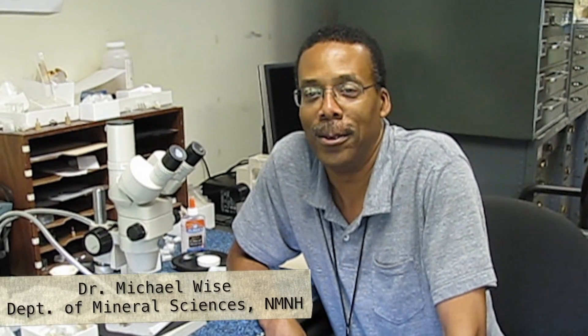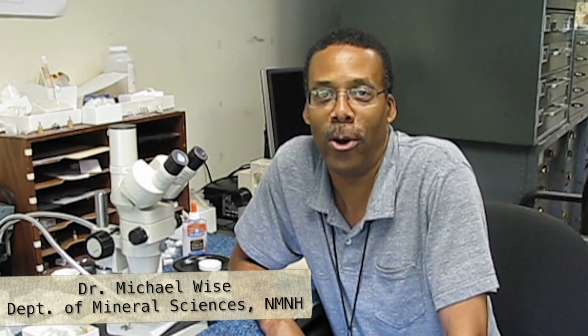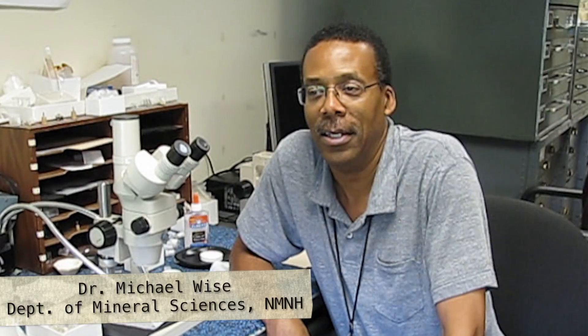I'm Michael Weiss, a mineralogist in the Department of Mineral Sciences. One of the main focuses of my research is the study of pegmatites, which is a very unique igneous type of rock that most people have never heard of.